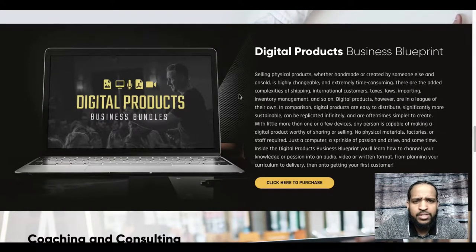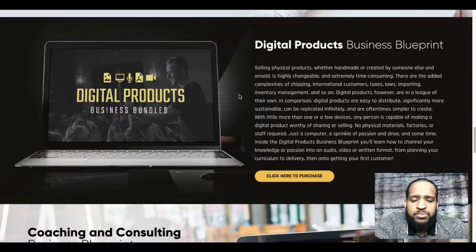The next blueprint is the Digital Products Business Blueprint. If you're into e-commerce, selling courses, or creating your own digital products and have no idea how to do any of that stuff, this will teach you how to create your own course and sell products. It's very product-focused, and if that's your thing, they have the blueprint for that.